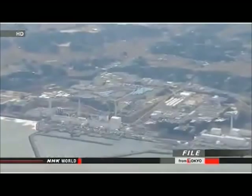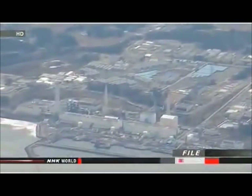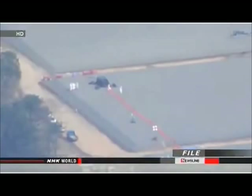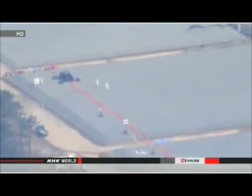TEPCO officials say the volume of contaminated water at Fukushima Daiichi is increasing by about 400 tons per day. They will no longer use the underground storage pools and plan to install more above-ground tanks. They're working on finding a way to decontaminate the water.